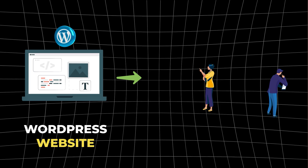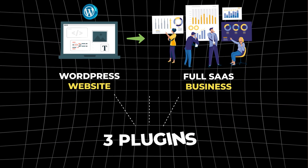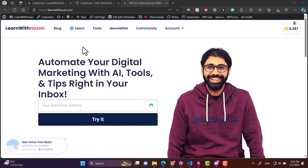Hi friends! In this video I will show you how to turn any WordPress website into a full SaaS business using only three plugins. This is exactly what I did on my website.